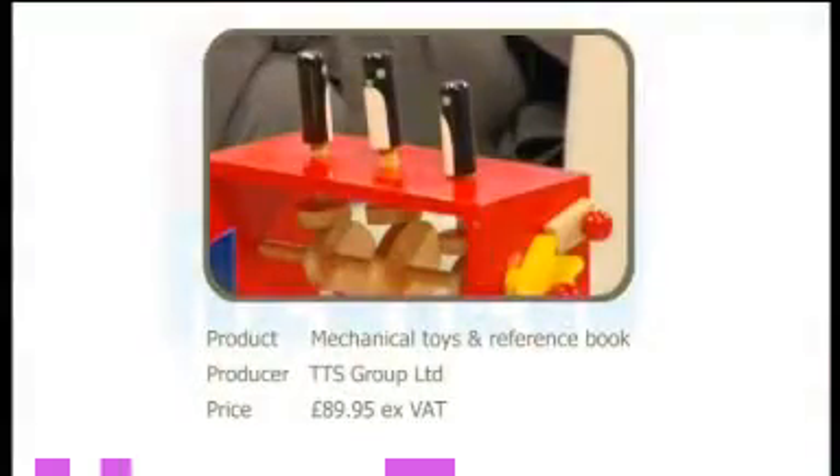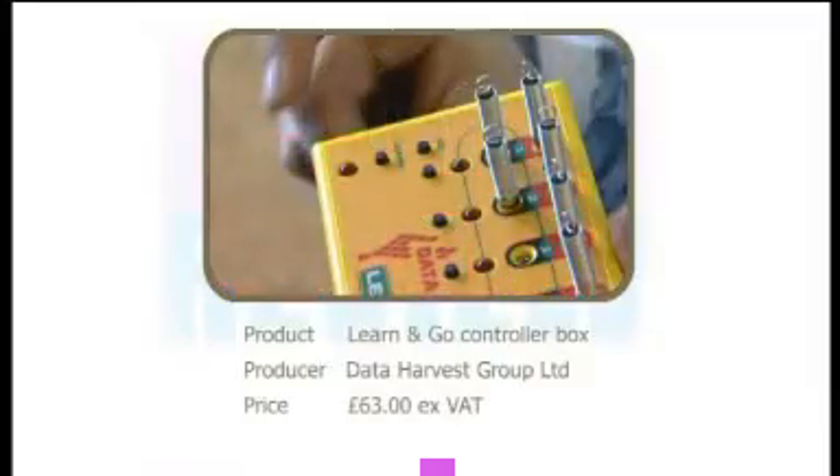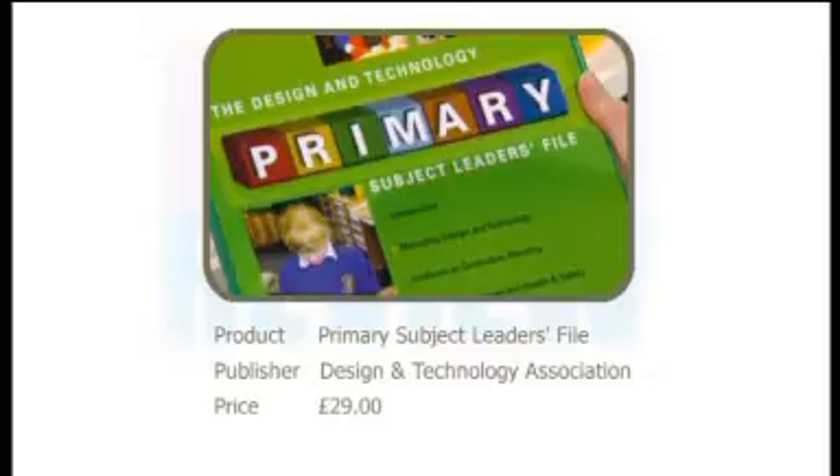That's all we've got time for today. To summarise, the three resources we looked at were: a set of wooden toys and teacher's reference book from TTS Group; the Learn and Go controller box with memory from Data Harvest; and the primary subject leader's file from the Design and Technology Association. For more information or to post your own comments about resources for primary D&T, go to teachers.tv/resourcereview or email resource.review@teachers.tv. Thank you to all our panellists — Clare, Ray, and Adrienne. We'll see you next time on Resource Review.